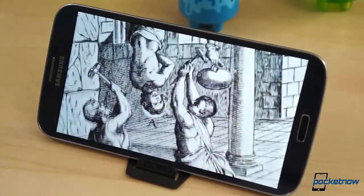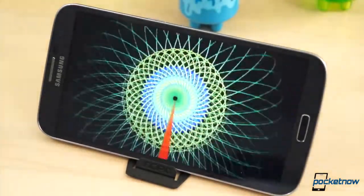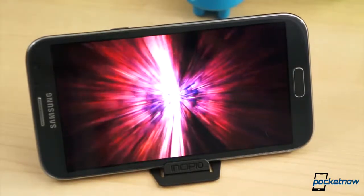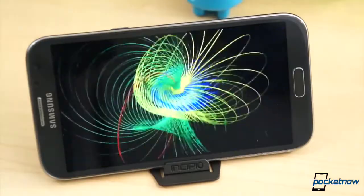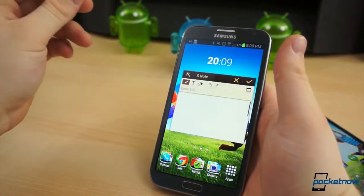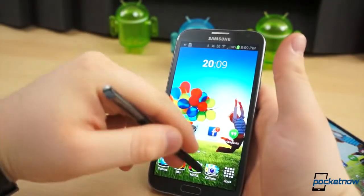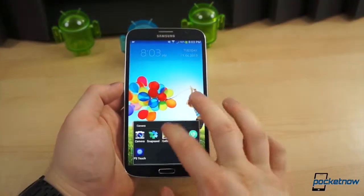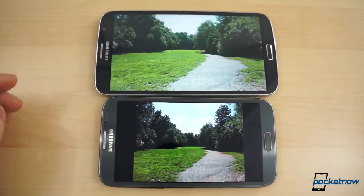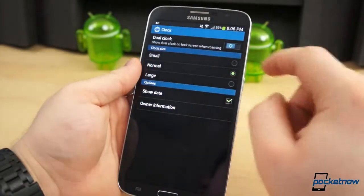We can't finish the topic of hardware without addressing the display differences. At 6.3 inches diagonally, the Galaxy Mega's display carries a resolution of 1280x720 pixels, amounting to 233 pixels per inch. The Galaxy Note 2 also features 720p resolution at 5.5 inches, for a pixel density of 267 pixels per inch. The Note 2 uses Samsung's famed super-saturated Super AMOLED panel and does not utilize the pentile matrix sub-pixel layout, making its relatively low pixel density more bearable. The Mega 6.3 does not use AMOLED — like the Note 8.0, it uses a TFT panel that's noticeably less vibrant and saturated, though its blacks are not nearly as inky, and it offers wider viewing angles.